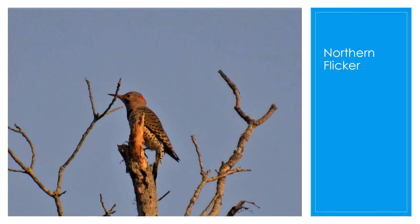The northern flicker is a medium-sized bird of the woodpecker family. The female looks about the same except she doesn't have a black mustache. They have a red band on the back of their head. Like most woodpeckers, they drum on objects as a form of communication and territory defense. They frequently feed on the ground, probing with their beak, and sometimes catching insects in flight.